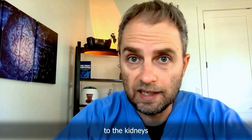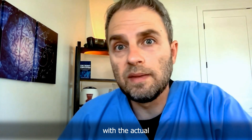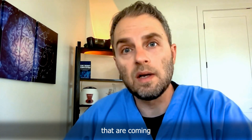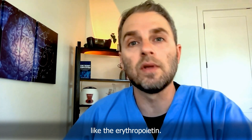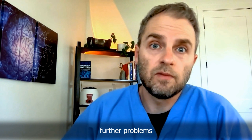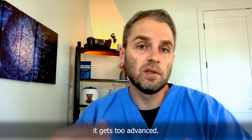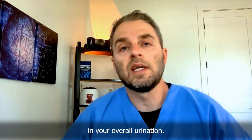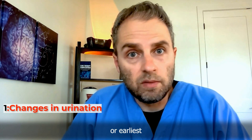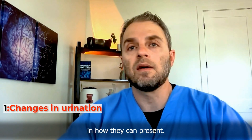Some signs are very specific to the kidneys and urinary tract, and some are more general. The main warning signs have to do with the actual filtration process — or the lack of it — and the hormones produced by the kidneys like erythropoietin. Recognizing these early warning signs could be critical in helping you prevent further problems and possibly reversing kidney decline before it gets too advanced. The first one has to do with changes in your overall urination.